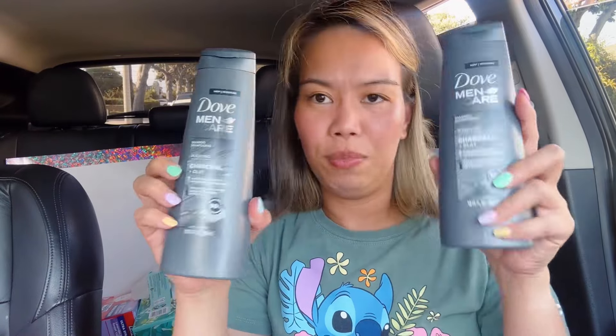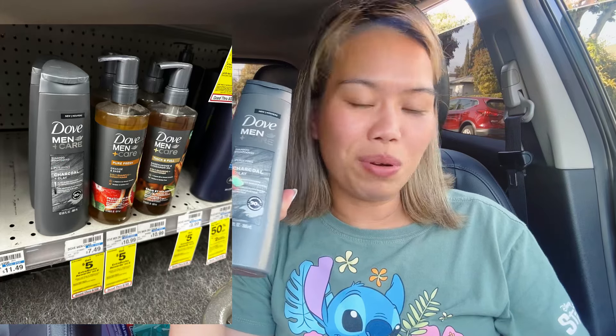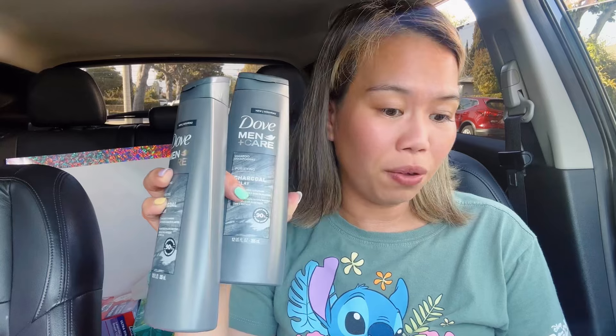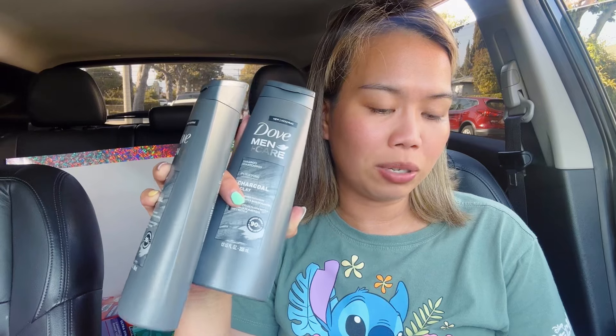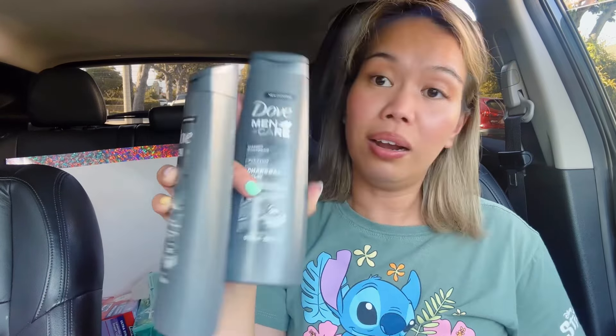I picked up two Dove Men shampoo and conditioner — actually both shampoo. They are on promotion: buy two, get $5 ExtraBucks. Regular price is $7.49 each in my store, so $14.98 for both. We have a $5 off two digital coupon, so you pay $9.98, receive $5 ExtraBucks, making both $4.98 total or $2.49 each.